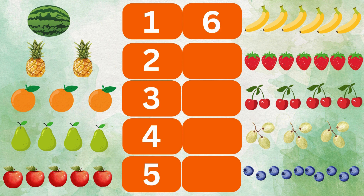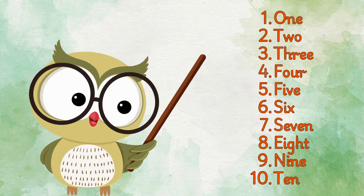6 bananas, 7 strawberries, 8 cherries, 9 grapes, and 10 blueberries. Champs! We learned 1 to 10 with Teacher Ben.